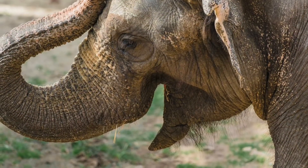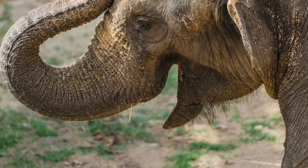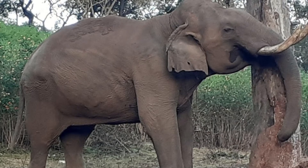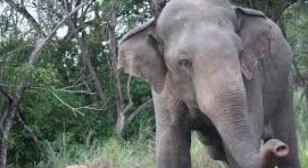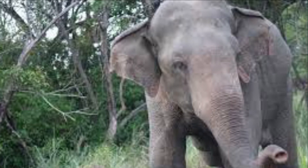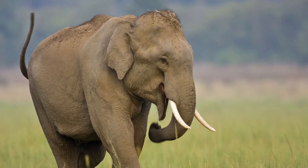In terms of their trunks, Asian elephants have only one finger on the edge of their trunk, while African elephants have two. The Asian elephant is much smaller than the African elephant. A fully grown Asian elephant weighs 3,000 to 5,000 kilograms, or 6,600 to 11,000 pounds. They are 6.5 to 7.7 meters, or 21 to 25 feet long, and they can stand up to 3 meters, or 9.8 feet tall, at the shoulder.